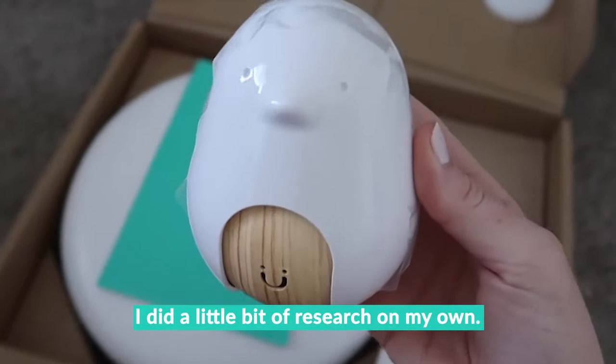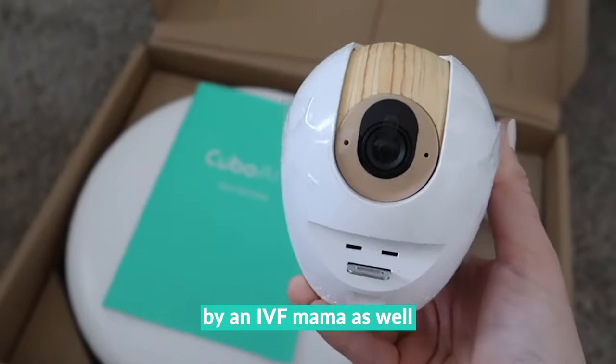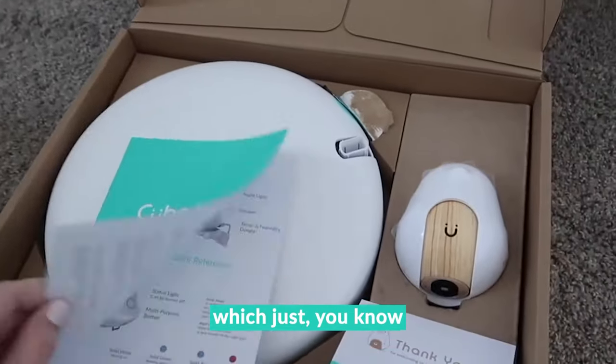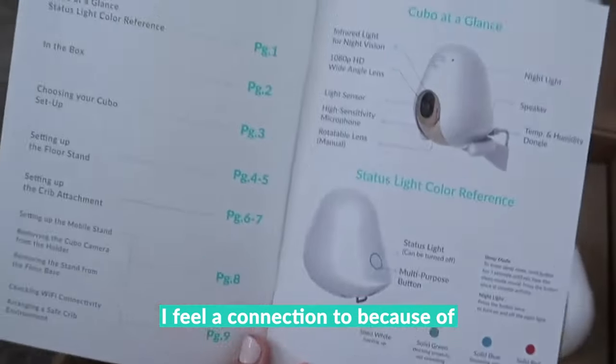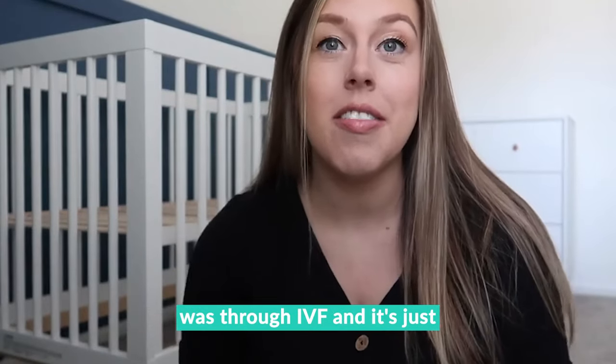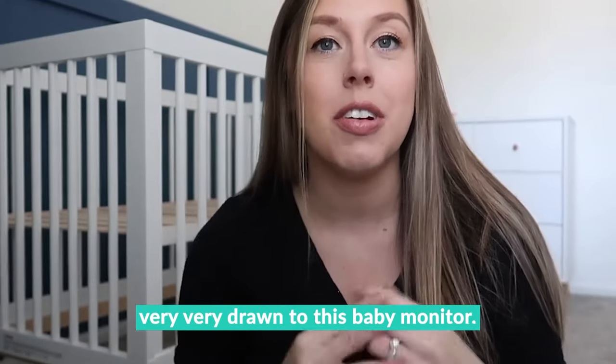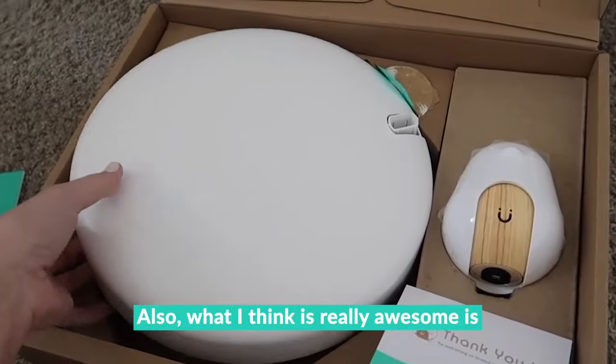When I found out about Cubo and did a little bit of research on my own, I found out that it was actually created by an IVF mama as well, which I feel a connection to because of the way we had to conceive our child was through IVF. It's just something that felt extra special to me — for some reason I felt very drawn to this baby monitor.